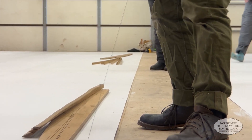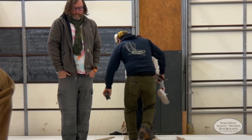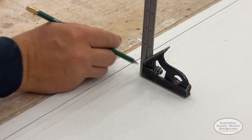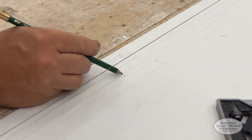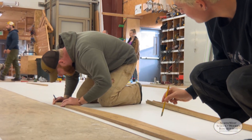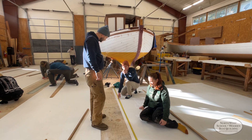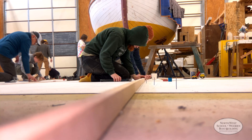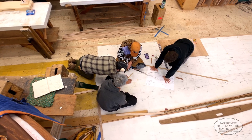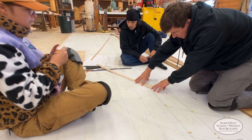An accurate lofting requires an accurate grid on which to draw it, and precision is evident even in the beginning, as students take their time to strike baselines and create true accurate grids on which they'll be able to plot their table of offsets. Lofting offers the students an immense challenge at understanding how lines faired in a two-dimensional lofting actually represent the subtle curves of a three-dimensional boat. It should be said that lofting is not for everyone, but personally it is one of my favorite parts of the boatbuilding process.